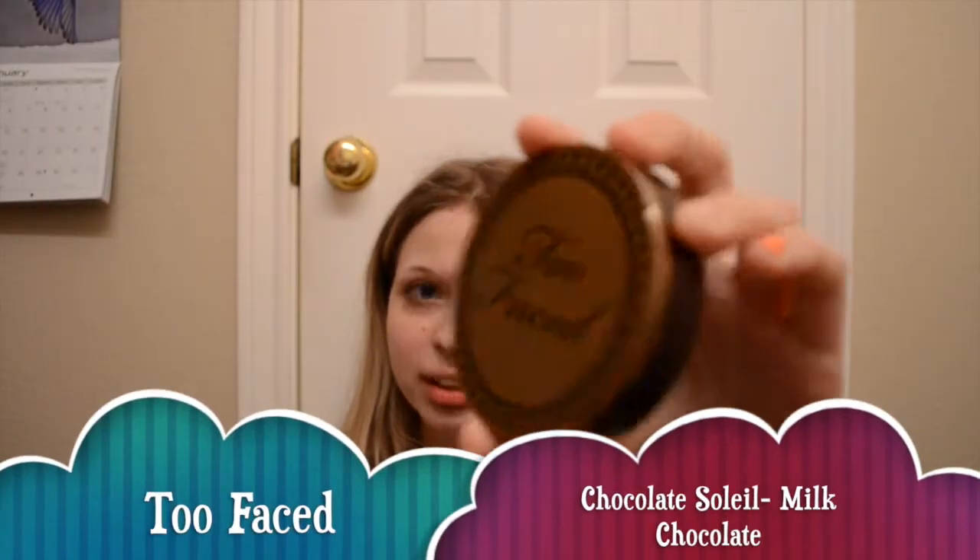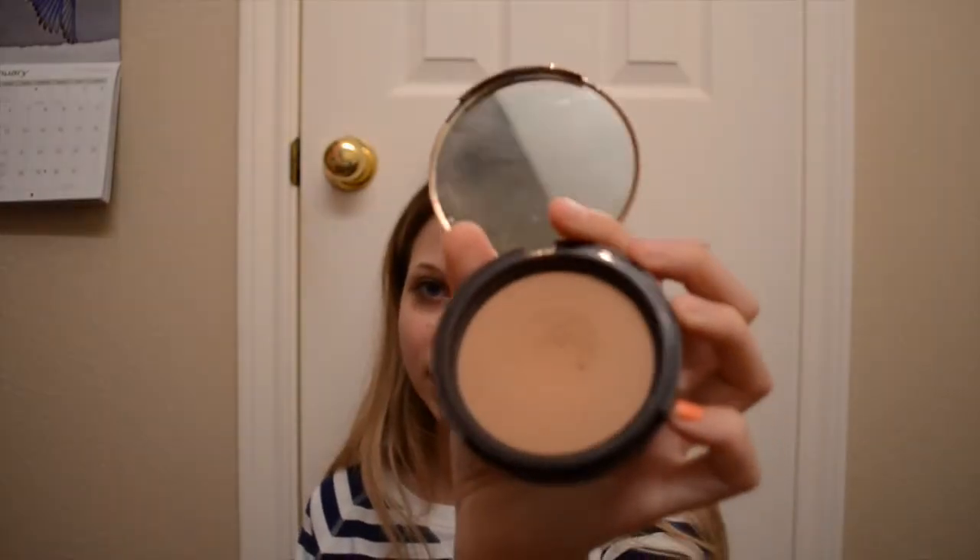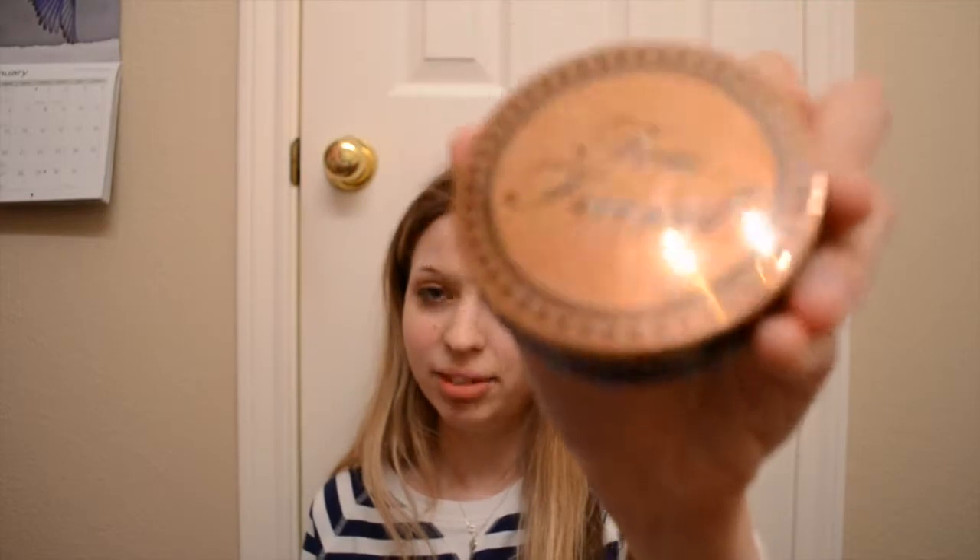Next I have a really talked-about product. It is the Too Faced Chocolate Soleil Bronzer in Milk Chocolate. Oh my gosh, this smells so good — it smells literally like chocolate. I've been using this product for a year and a half and I still haven't even hit pan on it, and I use it almost every day. It is such a good buy. It seems kind of expensive at $30 for a bronzer, but it seriously lasts so long. It's a nice matte bronzer without any shimmer, and it's not too harsh if you have fair or lighter skin. It just looks really really good and natural.